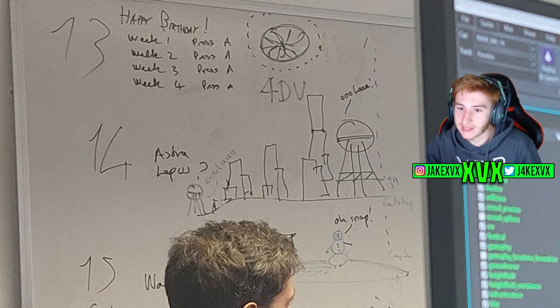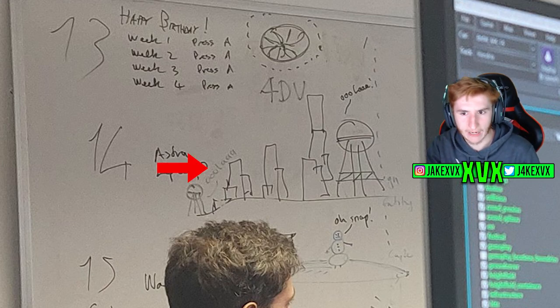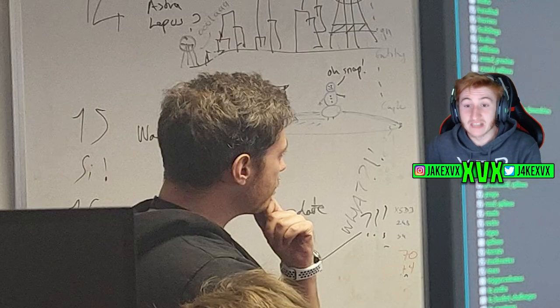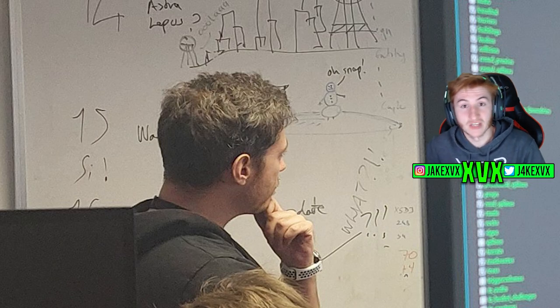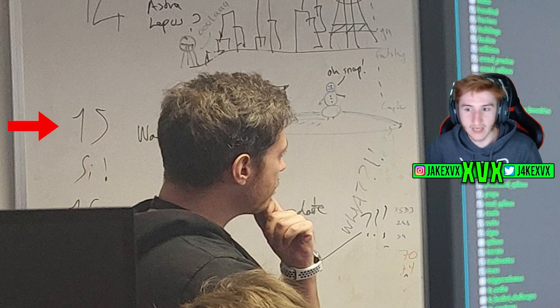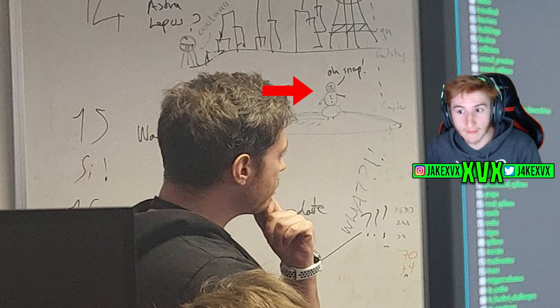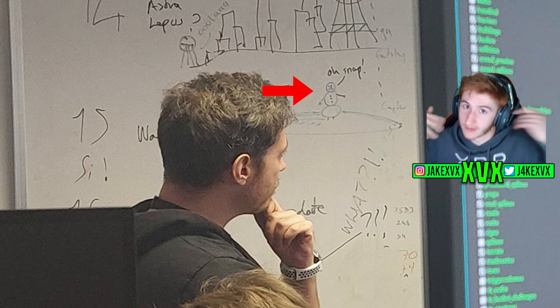Another thing: the water tower looking objects seem to have 'ooh la la' written on them. What on earth does 'ooh la la' mean? I really don't know. But the reason I'm sure the 14 means Series 14 is because if we go further down to Series 15, we can't really see much other than what seems to be the letters W and A before it cuts off. But over on the right-hand side, we have a little snowman — and Series 15 is in December, which is Christmas, which means snowmen.